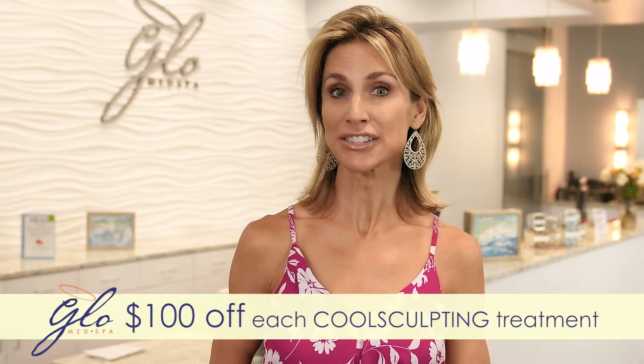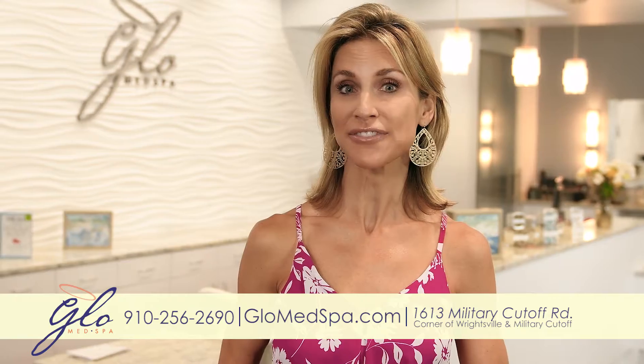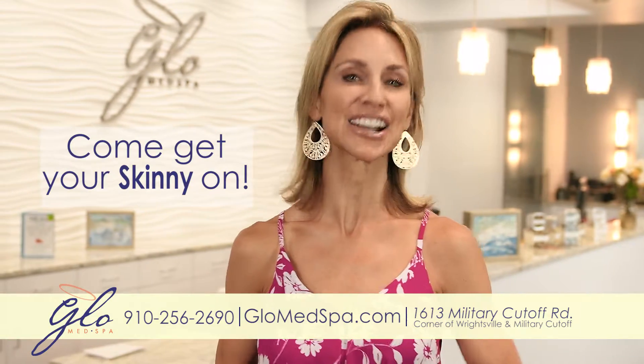It's never been easier to transform your body. Schedule your consultation with our certified medical staff. Lose 25% fat and come get your skinny on at GLOW.